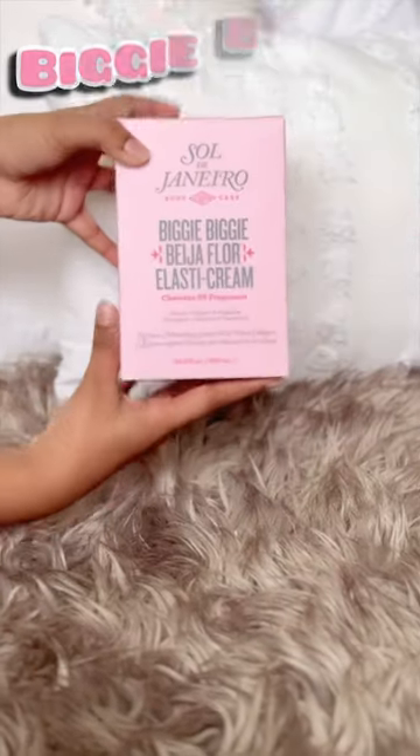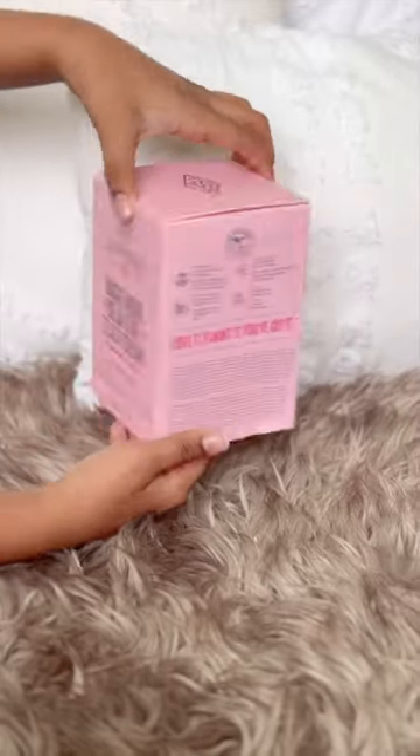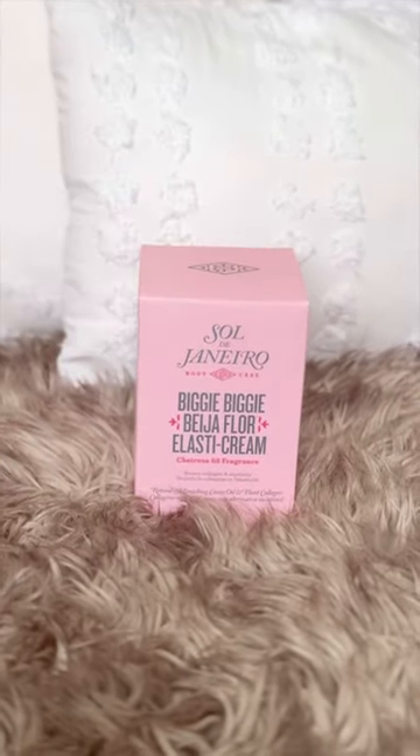I got the limited edition Sol de Janeiro Biggie Biggie Beige of Flora Last Eye Cream. Let's unbox it.